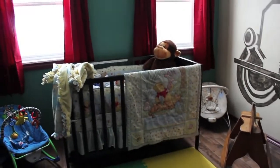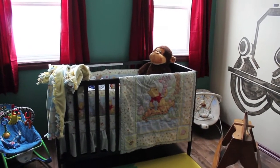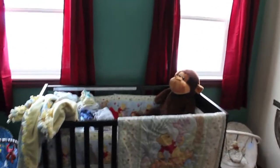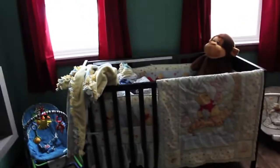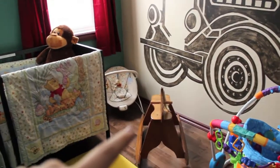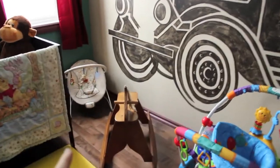If you continue to turn this way, here is the crib. It's kind of messily thrown together right now, but it's a Winnie the Pooh theme. I actually have some clothes in there right now because we don't have a dresser yet. With the red curtains, I love the color scheme that we have. And then we've got some toys, and this little rocking horse here actually used to be mine when I was a little girl.